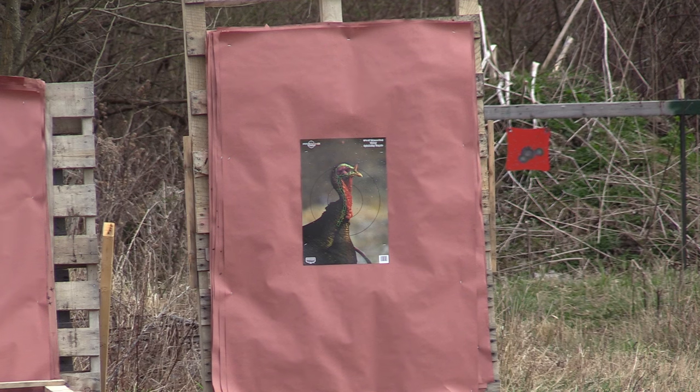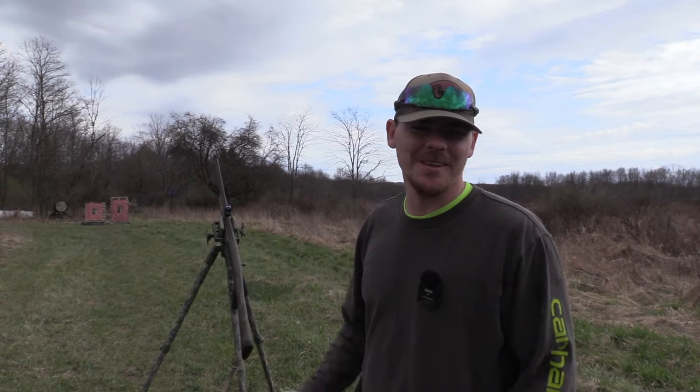Leave it to the Birchwood Casey to really show what's going on. Let's go see what the 562 and the Epic did at 40 yards.